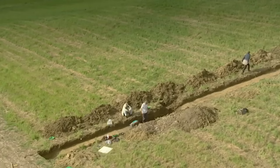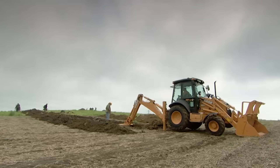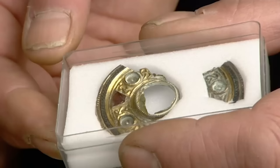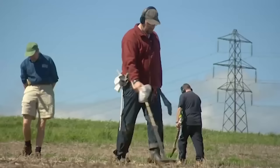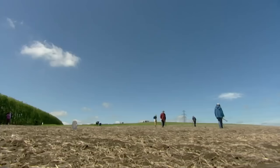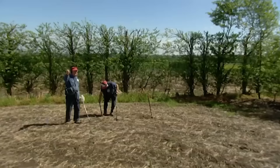Trench one will confirm if the series of features is actually an enclosure that surrounds some high-status buildings. To pick up these features, it will be one of the longest we've ever dug on Time Team, running over 60 metres from the bottom to the very top of the hill. Trench two, on the south of the hill, will investigate the interesting geophys results. Because so many high-status finds like a 6th century Saxon brooch have been found here in the past, we've also roped in an unprecedented number of metal detectorists.